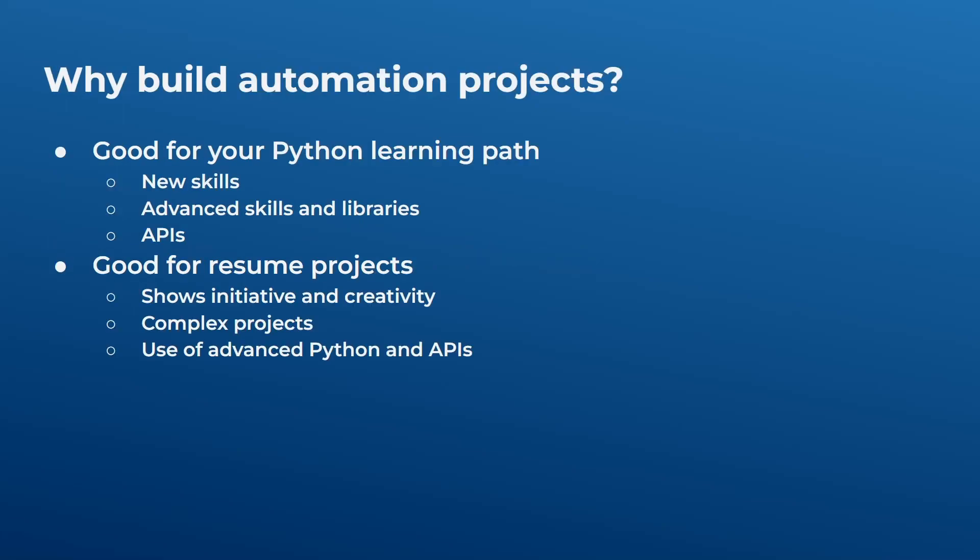So why would you want to build an automation project? This is really good for your Python learning path. Whether you're a Python beginner or intermediate, you're going to learn new and more advanced skills and libraries. You may also use APIs, which are really cool because they demonstrate that you are an advanced programmer — using an API definitely gives your project more complexity and depth.